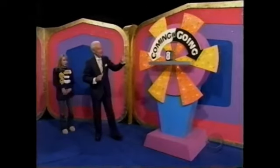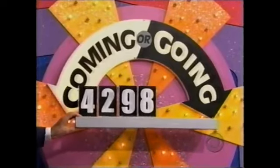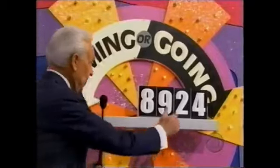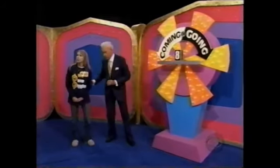Now, your game is coming or going. If you're coming, the price of that television is $4,298. If you're going, the price is $8,924. Now, you step up here and decide — are you coming or going, Kimberly?